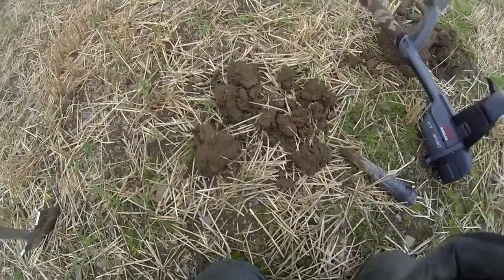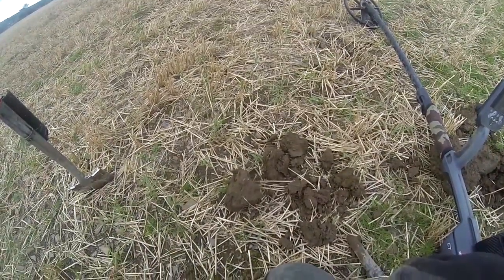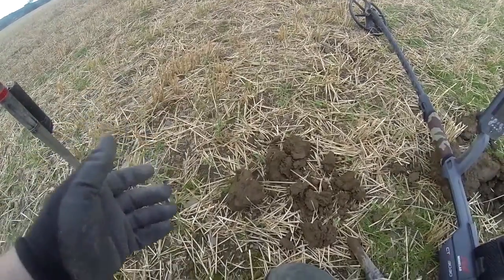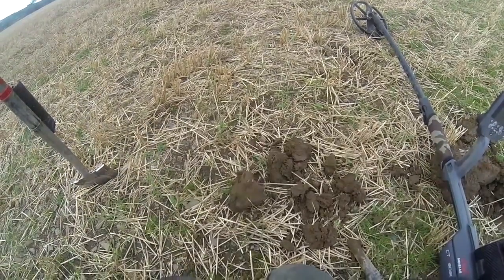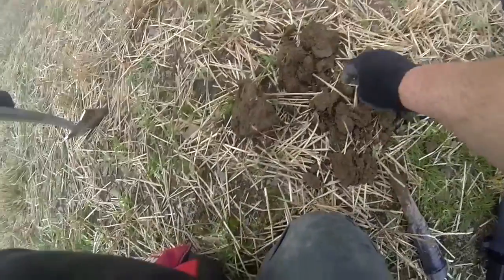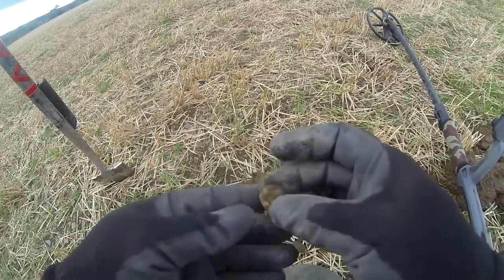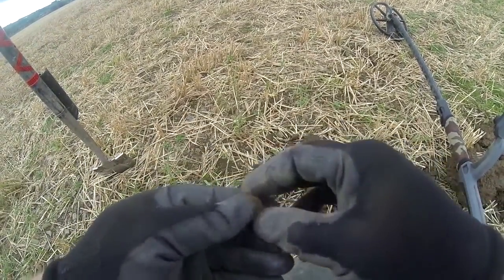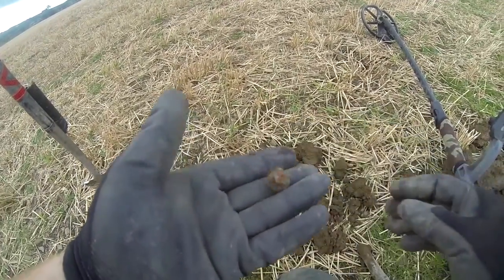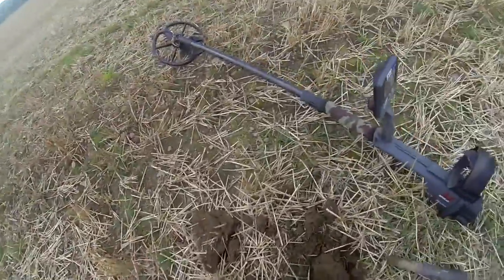I think this field's going to be one of those fields that just keeps giving. I honestly thought we'd done over this — we went really slow when we first came — and you're still missing things. Look at this: I found a musket ball. That's the second one I've found on here; I found one on the first trip as well. Dead chuffed with that.